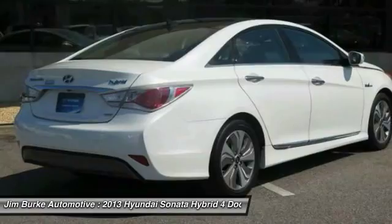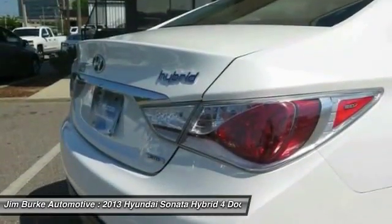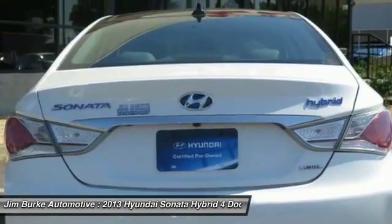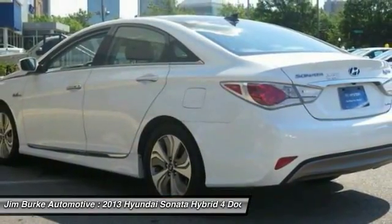And unlike other hybrids on the market, it uses a breakthrough lithium polymer battery pack which runs cooler, lighter, and is shapeable for optimum packaging. More power,